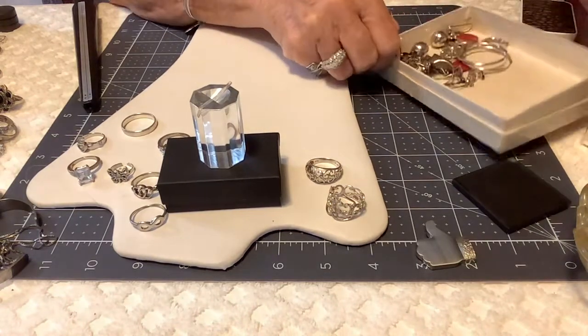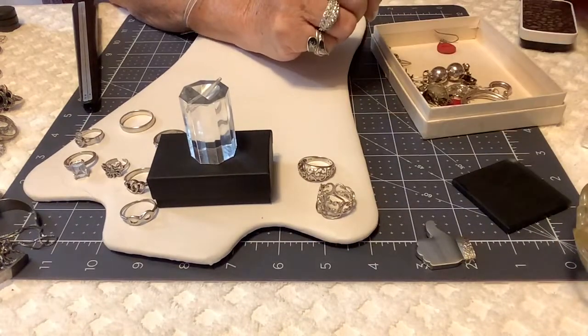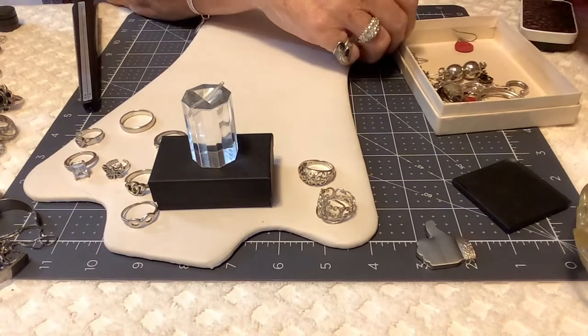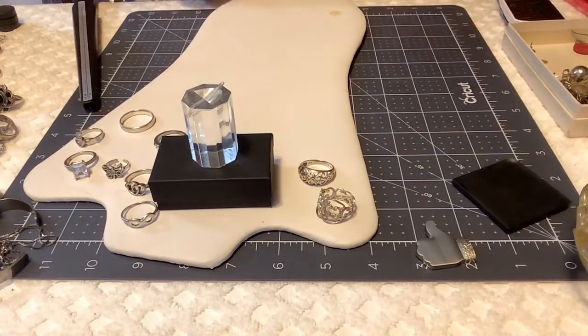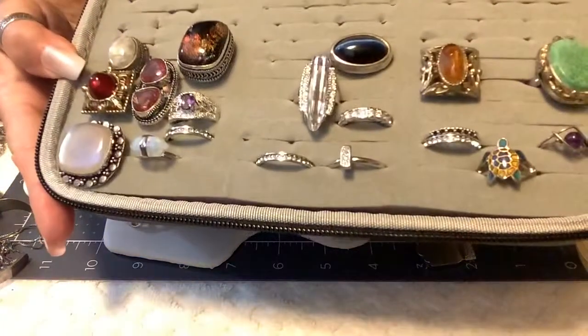So later on or tomorrow morning I have some earrings and I have some rings that are not sterling and we'll finish up with that. These are the ones that aren't sterling but they're beautiful.